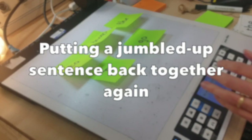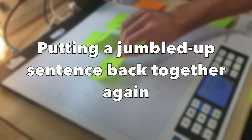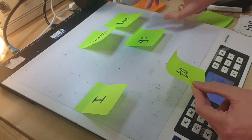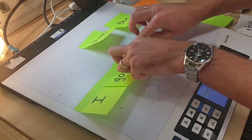Another activity you can do is make a sentence, cut it up — or as I've used post-it notes here — and the children have to read the words and then put them together into a sentence.